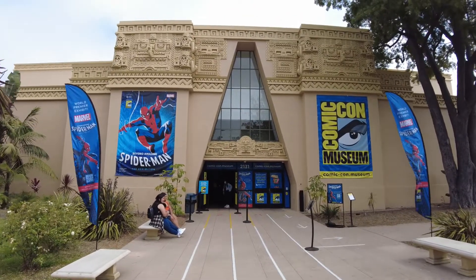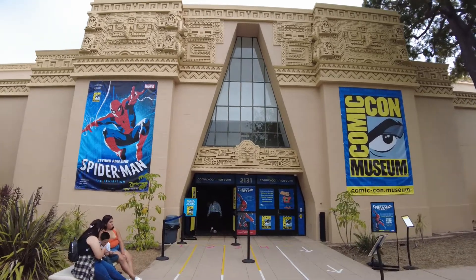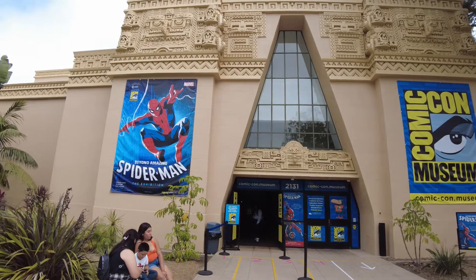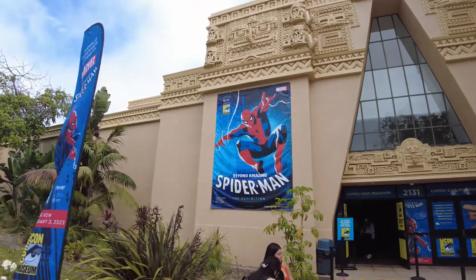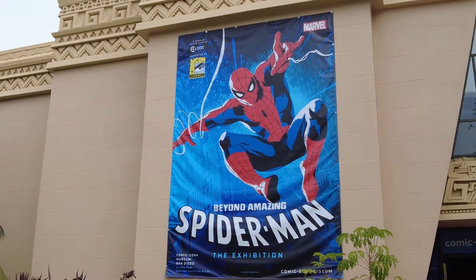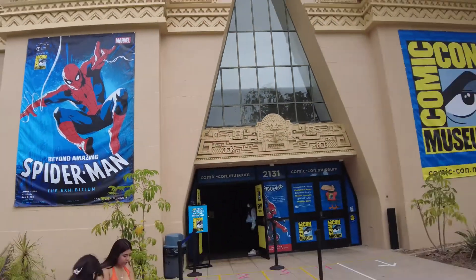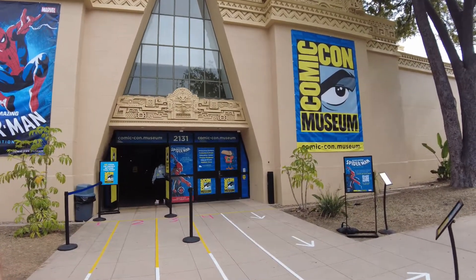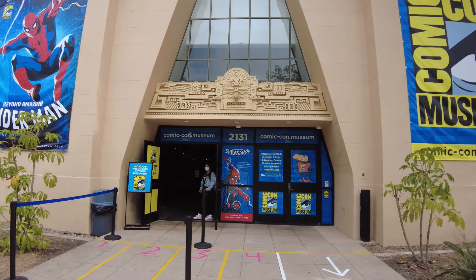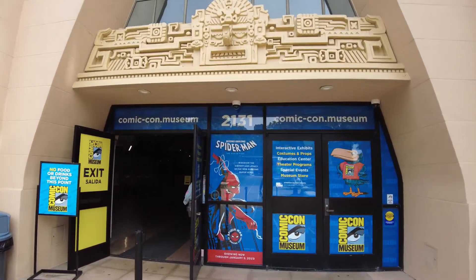Heading on into the Comic-Con Museum. This is going to be my first ever visit here. It's only been open to its full extent for about a month or so. They have this really cool exhibit — Beyond Amazing Spider-Man the Exhibition — which is the main draw right now. This is probably its first real big exhibit at the museum. There's been a few smaller ones, but this is the first big one and it matches perfectly in time for Comic-Con.